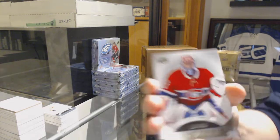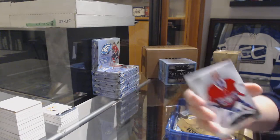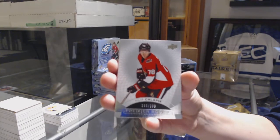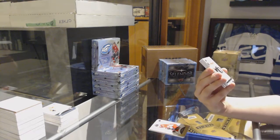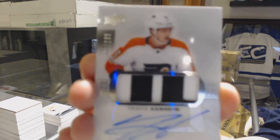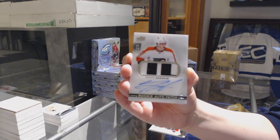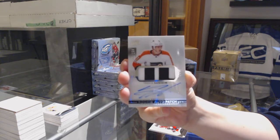We've got a base card numbered to 249 for the Montreal Canadiens, Carey Price. We've got a rookie numbered to 399 for the Ottawa Senators, Philip Schlappek. We've got a rookie patch auto numbered to 299 for the Philadelphia Flyers, Travis Sanheim. We're getting better, Chris — I added a patch to the auto. Travis Sanheim.